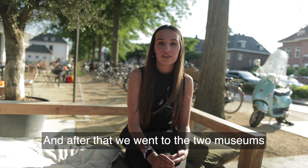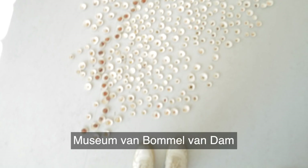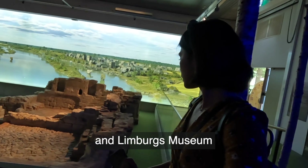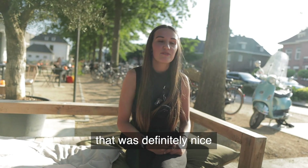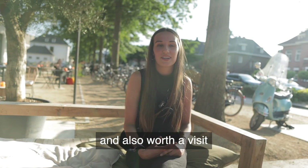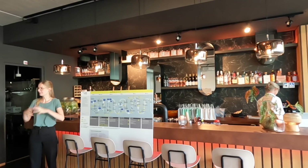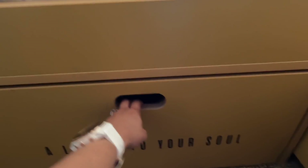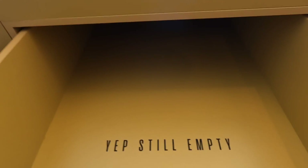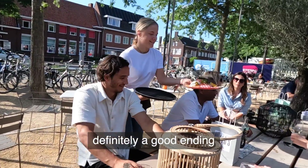Then we went to the two museums — the Museum of Bommel van Dam and the Limburg Museum. These are the most famous museums here in Venlo and they were really fun to visit. Then we went to Mr. Jigs, a hotel located in Venlo with a unique concept. And now we are back here at Maasport, where we had good food — it was definitely a good day.